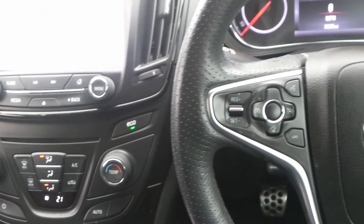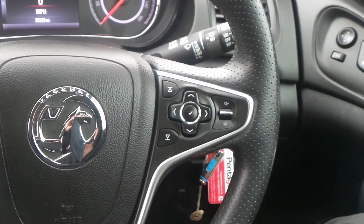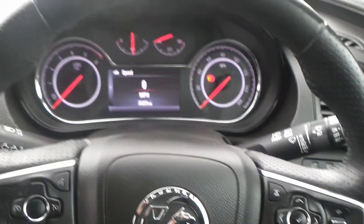On the steering wheel are the cruise control and speed limiter settings, and also controls for the audio system and the multifunction trip computer.